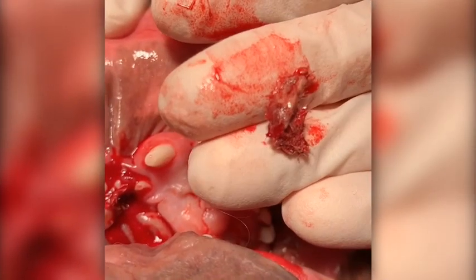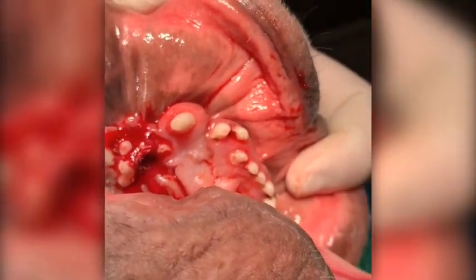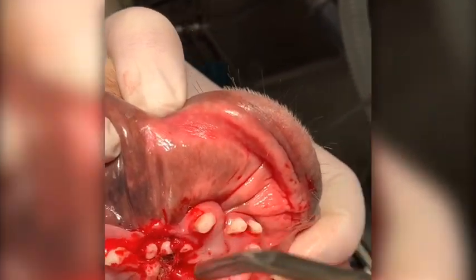This is why these teeth can't stay there. That is a big pocket of pus and teeth. And there's more.